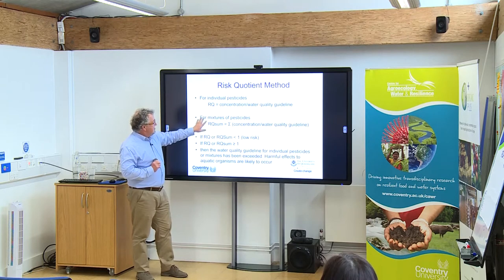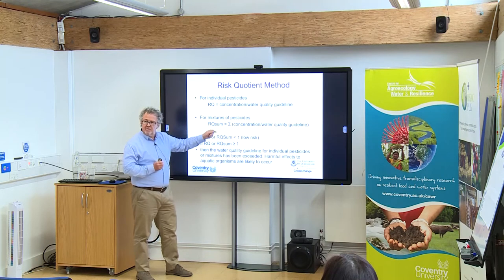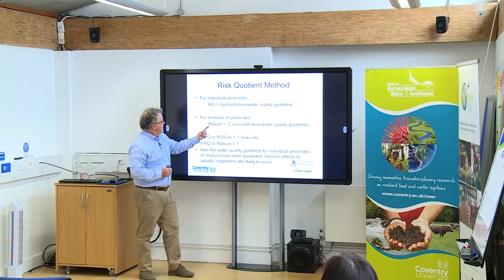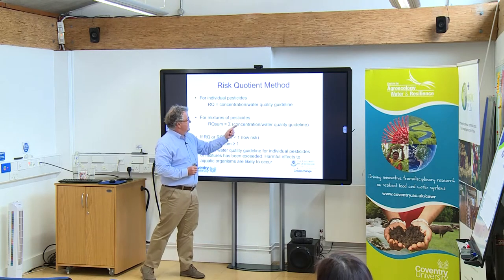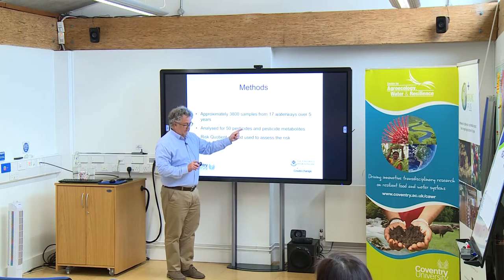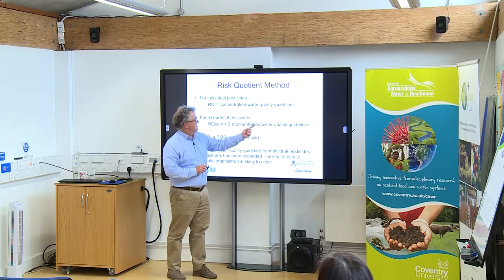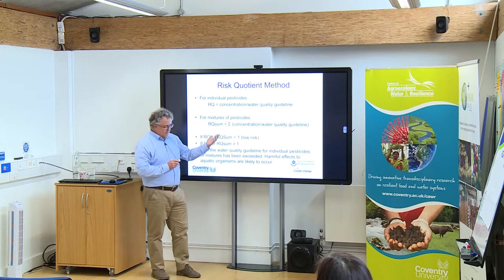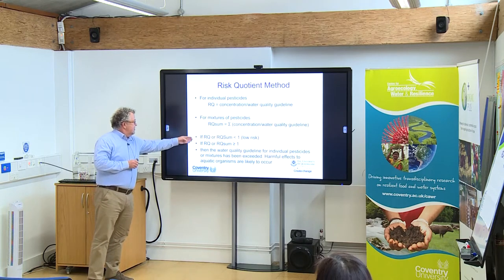For mixtures, it's very similar. You simply sum up the RQ values for all the individual chemicals in a particular sample — that's the RQ sum, the sum of all concentrations divided by the water quality guideline for each pesticide in your sample. So you just sum them up. A value greater than one indicates risk; less than one indicates it's safe.